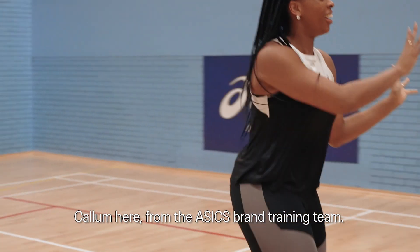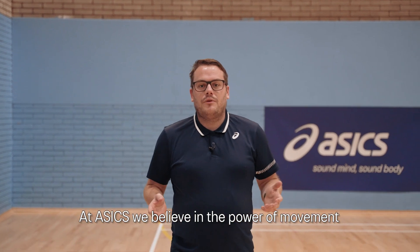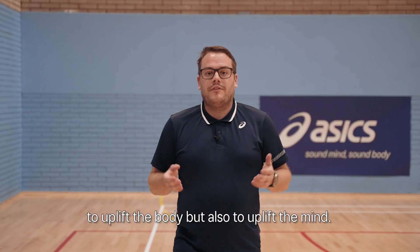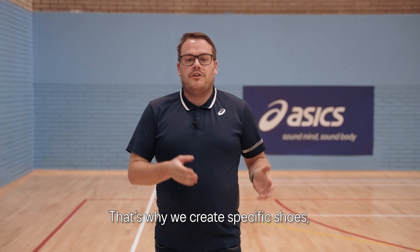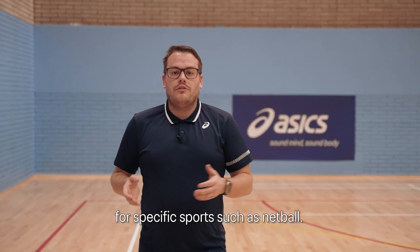Hi everyone, Callum here from the ASICS brand training team. At ASICS we believe in the power of movement to uplift the body but also to uplift the mind. That's why we create specific shoes for specific sports such as netball.